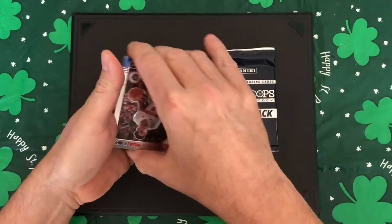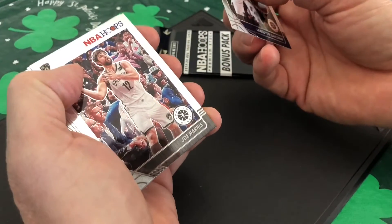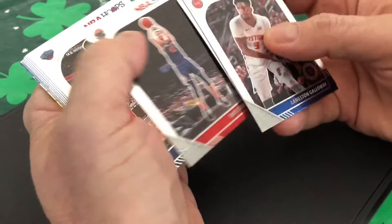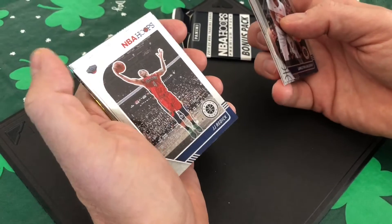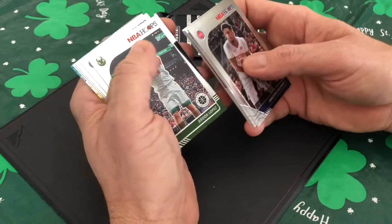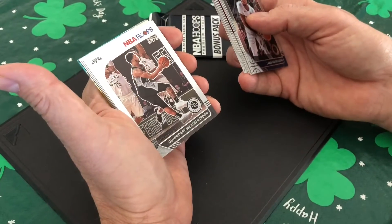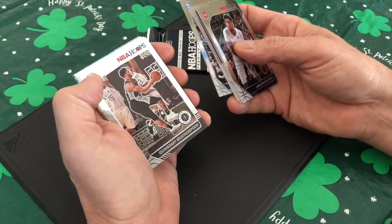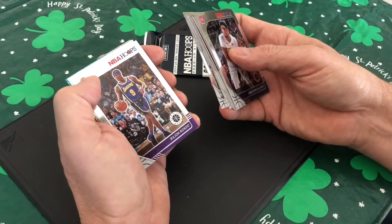Looks like we've got a court side on the bottom. Langston Galloway, Joe Harris, Davis Bertans, Derek Favors, J.J. Redick, Brooke Lopez, Mike Scott. And a rookie of Quandre Weatherspoon. And Rajon Rondo on the Lakers.